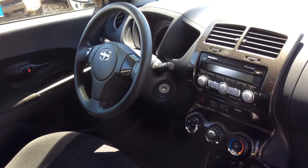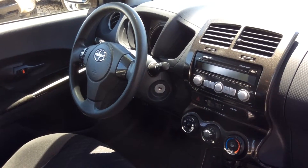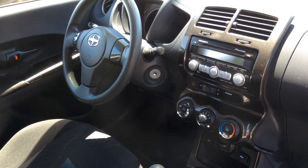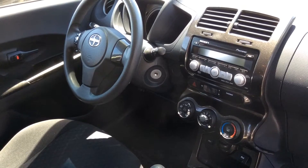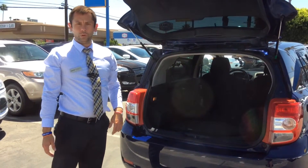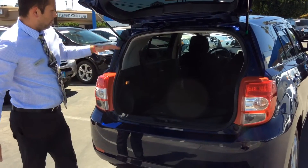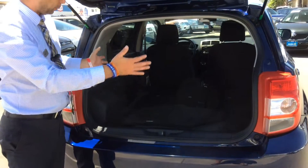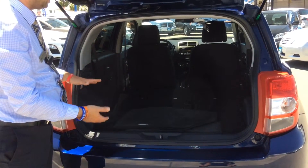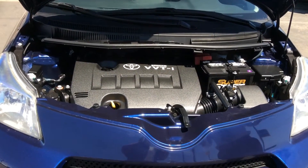It also features a Pioneer stereo system, air conditioning, and even an auxiliary audio input with USB and external media control. If you like to travel, you can put all of your luggage and equipment into this spacious trunk. The rear seats fold flat down, so there's plenty of room for boxes and all other equipment.